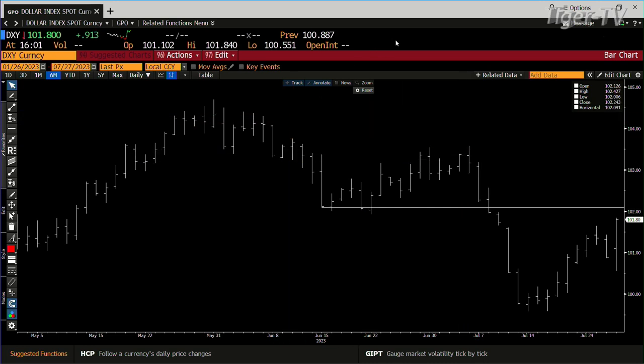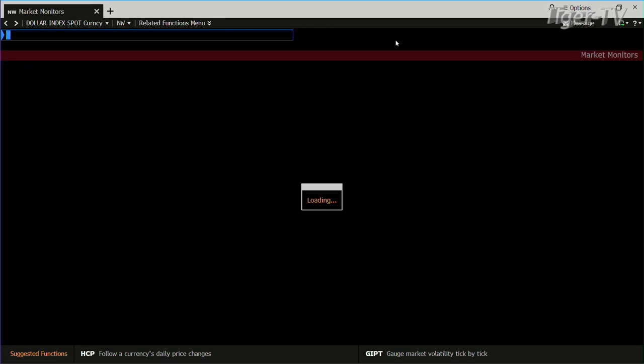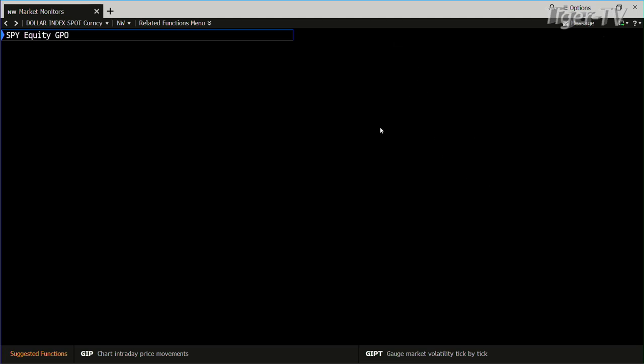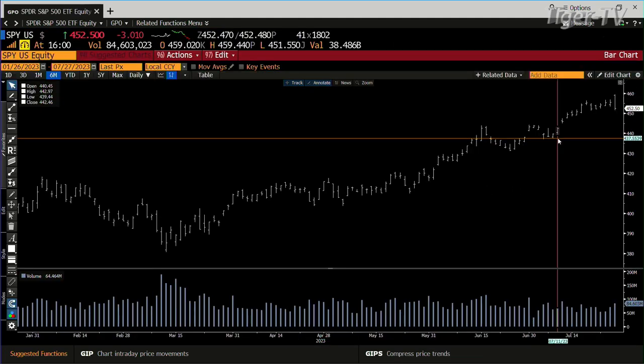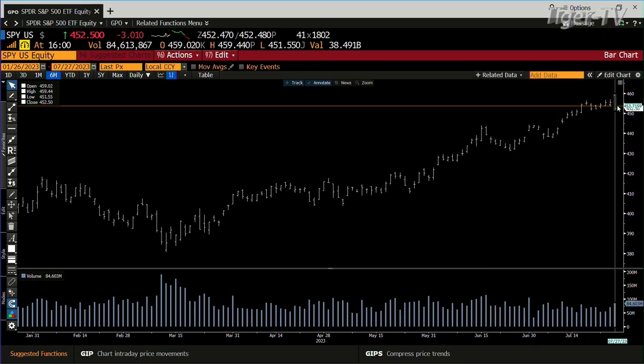That would set up, picture this — with a pullback, the first pullback. If we go to the SPY, that would set up with the SPY going back to the last time with good volume, which is 4.43. Then you get a failure on the dollar there. As you get a failure on the dollar, bang, you go up and hit the highs again. Bottom line, we go from there.